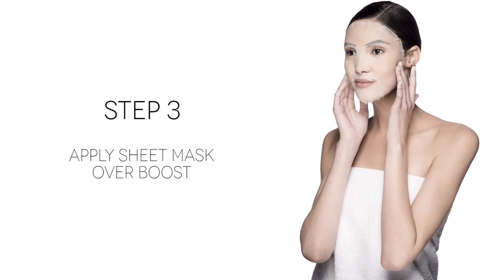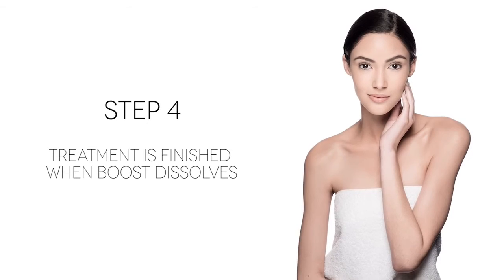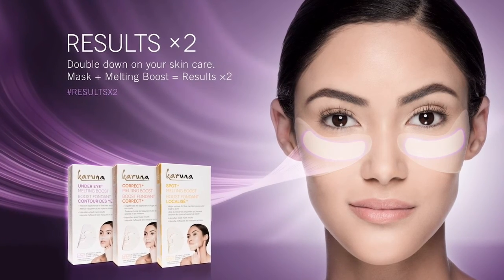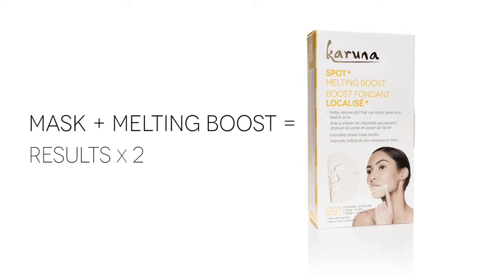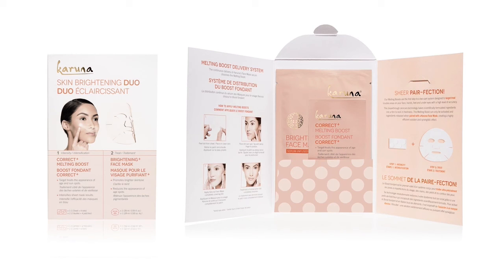Apply the Karuna sheet mask over the melting boost, completely covering it for maximum effectiveness. Treatment is finished when the boost completely dissolves. It's time to double down on your skincare — Karuna melting boosts work under Karuna face masks to intensify your skincare results.